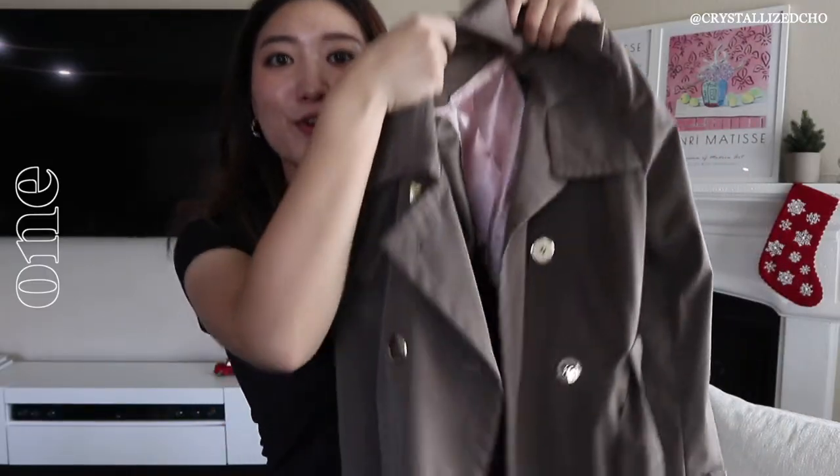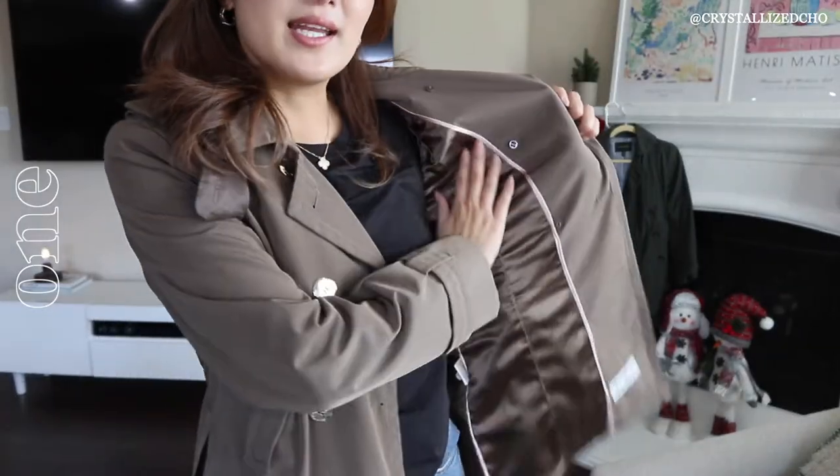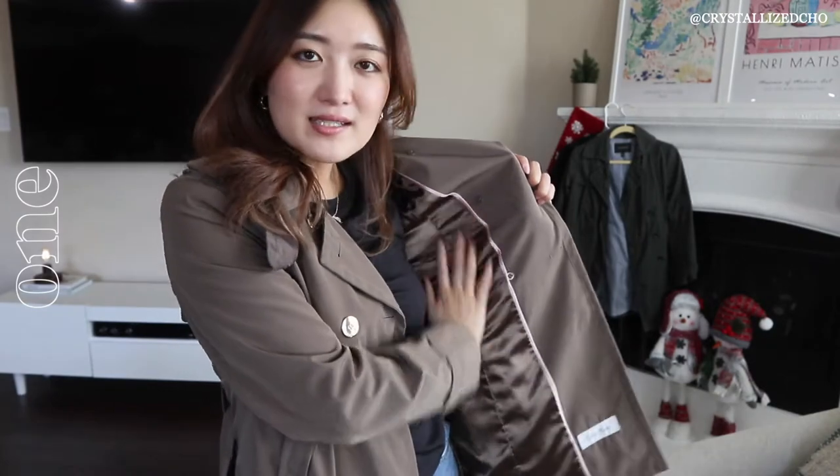Let's start with the first trench coat. I actually got this one a while ago — it's from Calvin Klein, an older piece. It's a taupe shade coat and it's a shorter piece, but I like it because it's waterproof and has that vinyl-like waterproof material and feeling. I also like the inside lining — it has this velvety silk material. I have really sensitive skin, so when something touches my skin directly, it just feels really good.